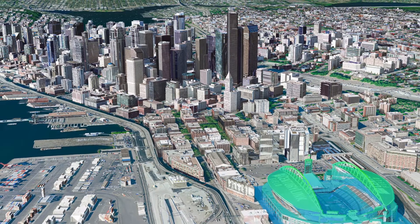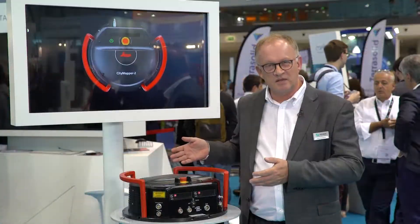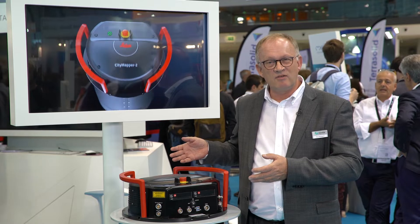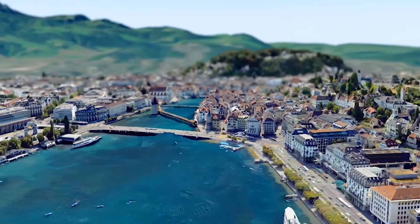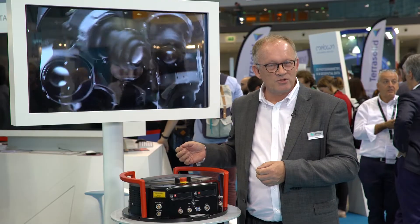If you're interested in more information, the product is CDMapper 2 and you can have a look at Leica Geosystems' homepage where you can find more information. Thank you for watching.